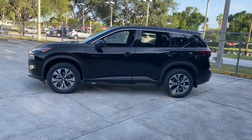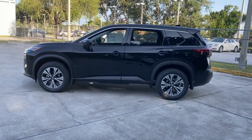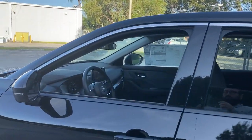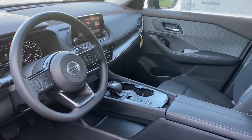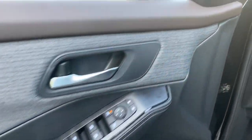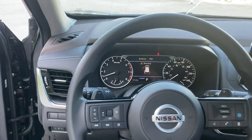The following are some of this vehicle's highlighted options: keyless entry, backup camera, lane-keeping assist, satellite radio, remote engine start, keyless start, heated mirrors, adaptive cruise control, steering wheel audio controls, Bluetooth connection.